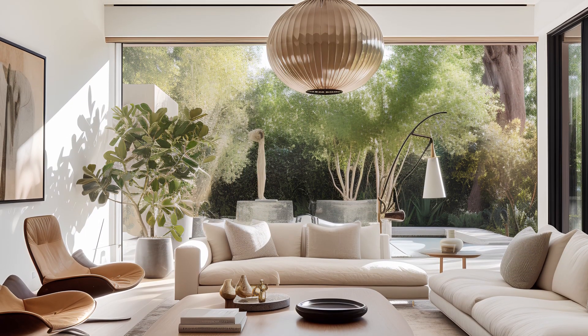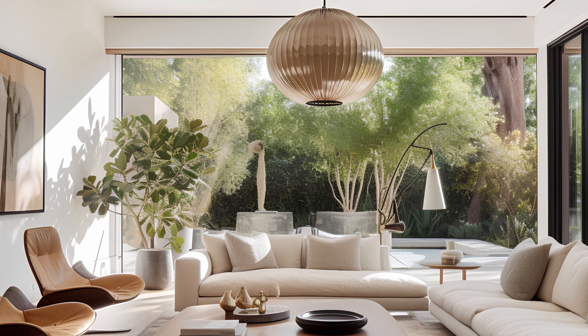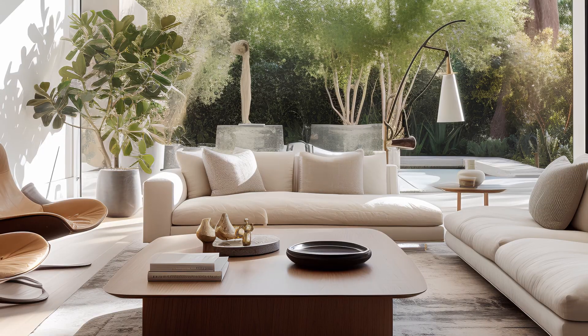Step into a spacious seating area adorned with plush sofas, trendy coffee tables, and eye-catching wall art against the backdrop of pristine white walls.